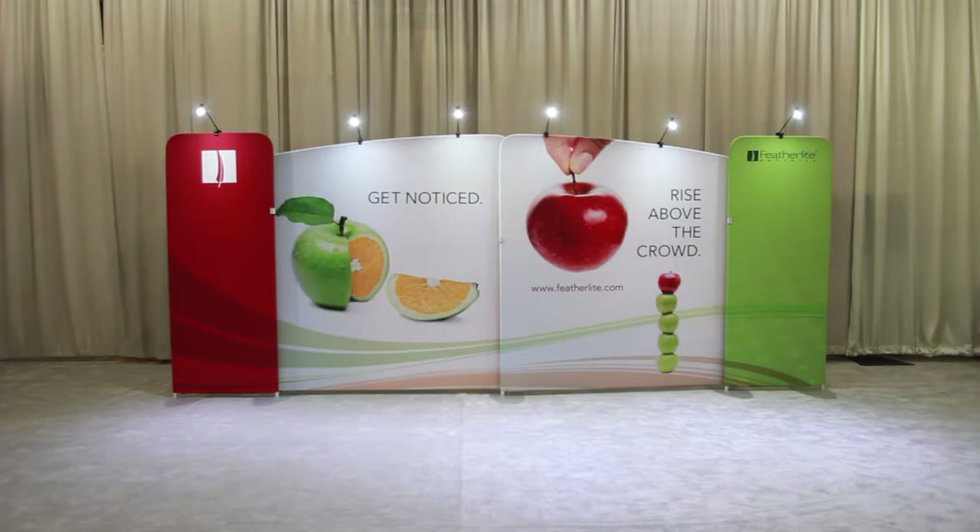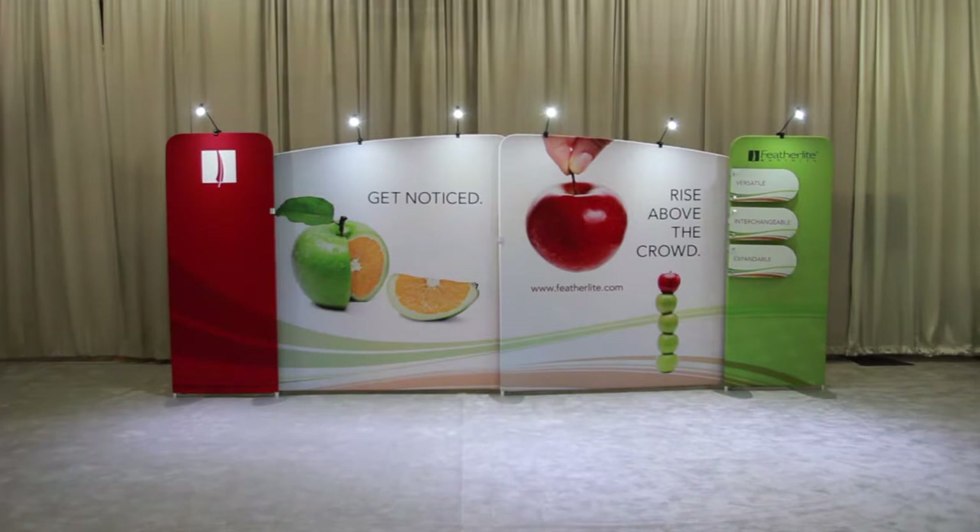Effective lighting will highlight your brand while accenting the message and products you are displaying. Placards are an easy way to display product information, specifications or photos.